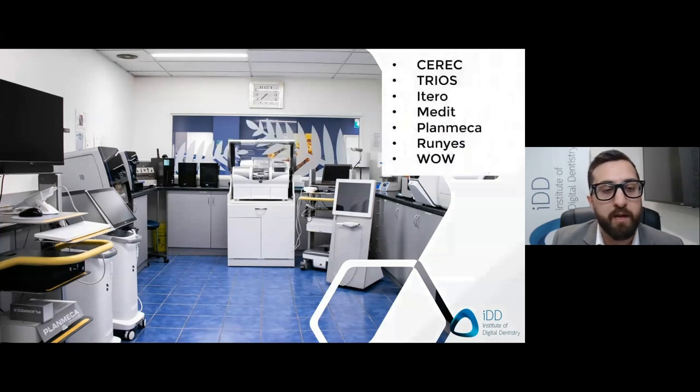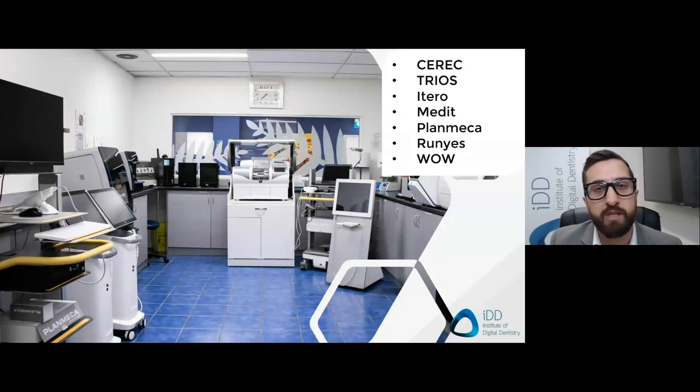Over the past 10 years, we've continued to invest a lot in CAD CAM, as this picture shows. We are fortunate to own and use almost every mainstream scanner, including Trios, CEREC, Planmeca, and Medit. We also get scanners sent by companies for us to review. We have in-depth experience with all mainstream scanners currently on the market and also CAD CAM software, as we do over 90% of our prosthodontic work in-house. We purchase all this technology ourselves without sponsorship, so I'm not tied to any company and can give unbiased opinions based on clinical use.